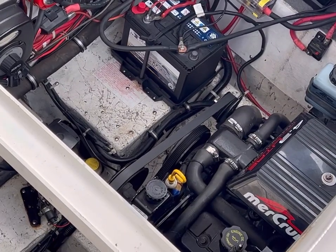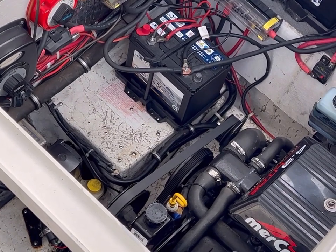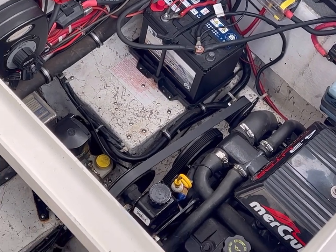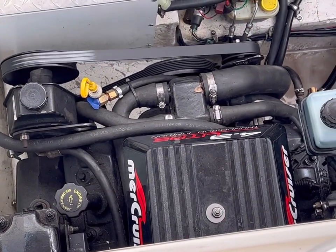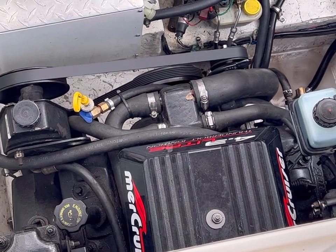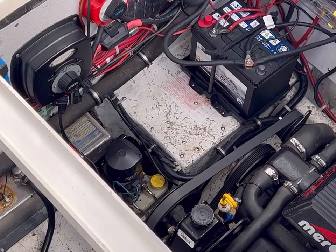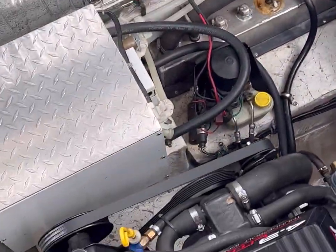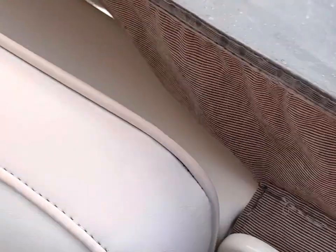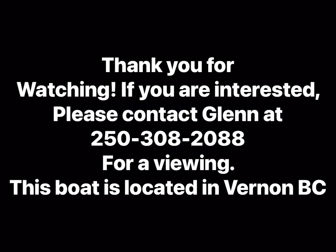Okay, so here you go — let's go ahead and start them up. Purring like kittens.